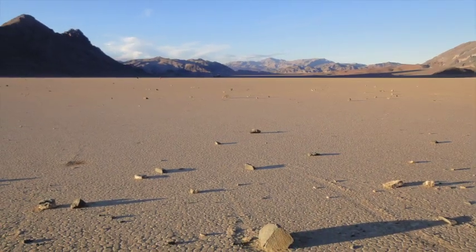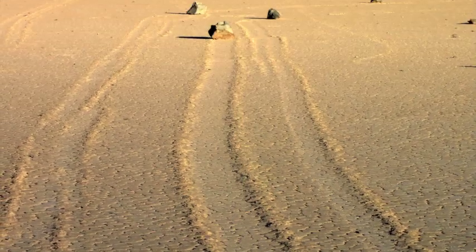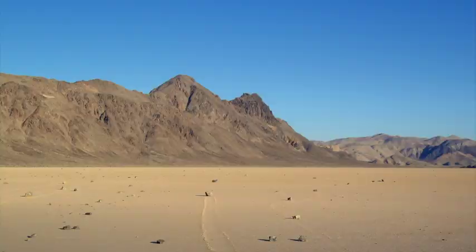Most people suggest that movement is driven by hurricane-force winds blowing over rain-slicked mud. Others suggest that floating ice sheets lift rocks to scribe remarkably similar trails.